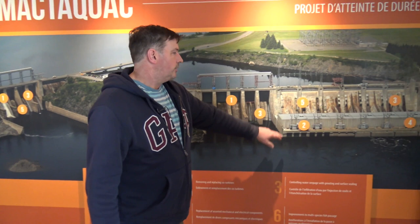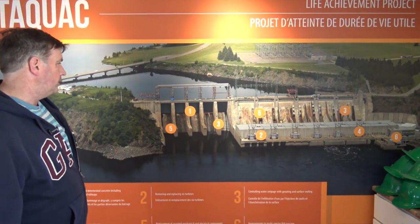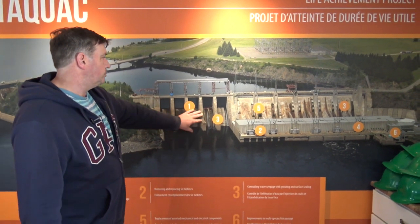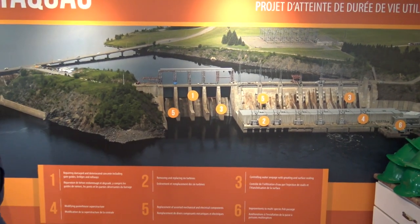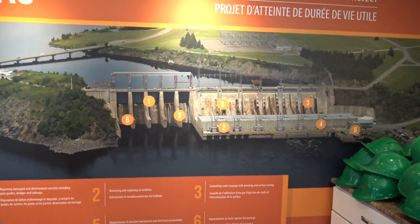The differential between the upstream and downstream sides — if the downstream comes up too much, it cuts back how much load you can put through. These are another set of sluiceway gates, same as here, and there are 10 gates altogether.